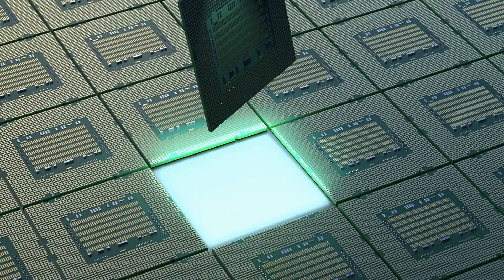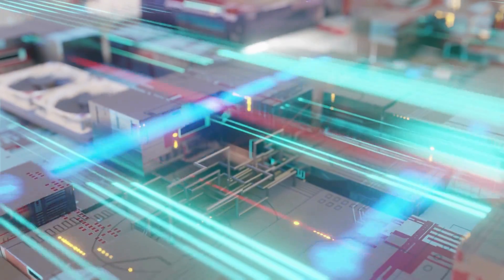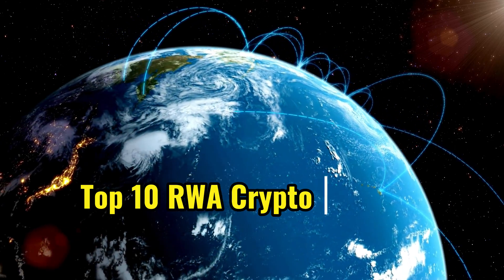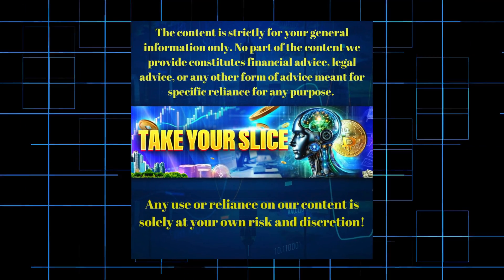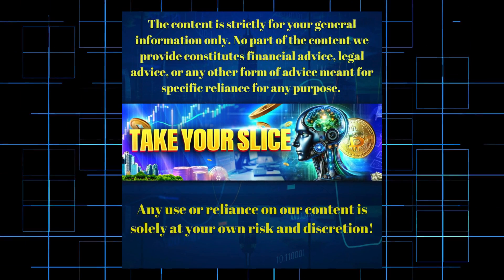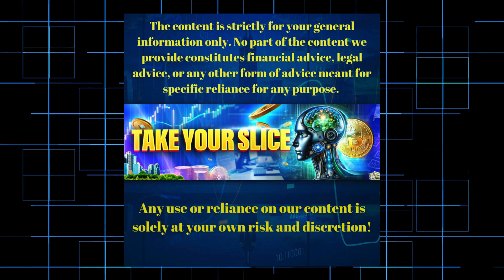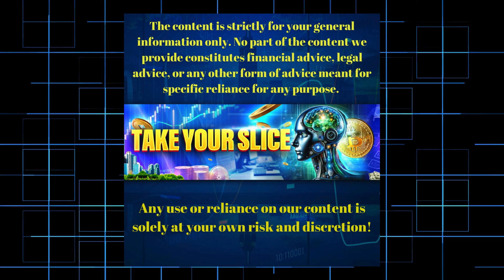That wraps up our journey through the dynamic world of GPU-based cryptocurrencies. Dive deeper by checking out our video, Top 10 Real-World Asset Crypto Projects in 2024 — Projects on BlackRock's Radar, where we uncover the potential of real-world assets in the crypto space. Please remember that while our videos are informative and designed to enhance your understanding of cryptocurrency, they are not financial advice. The cryptocurrency market is volatile and investments can be risky. Always do your own research or consult with a financial professional before making investment decisions.